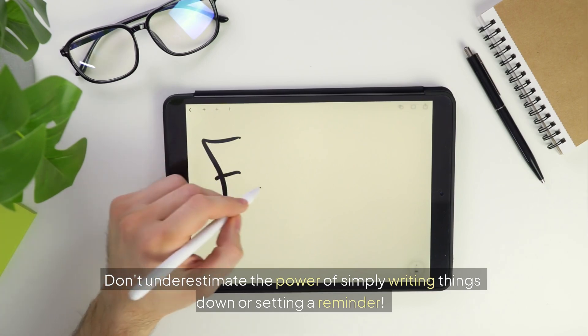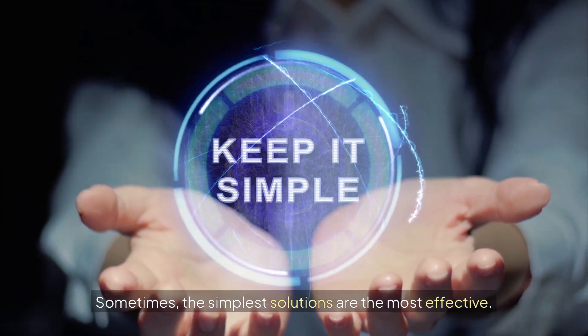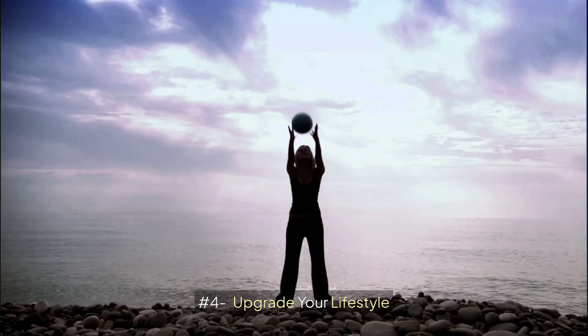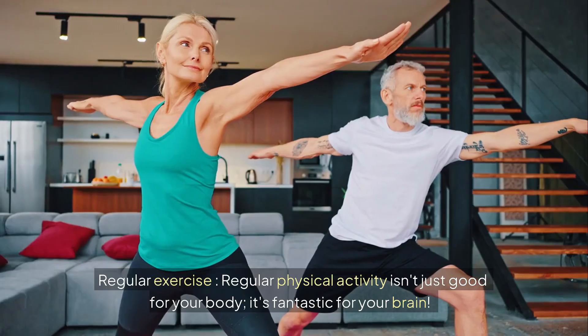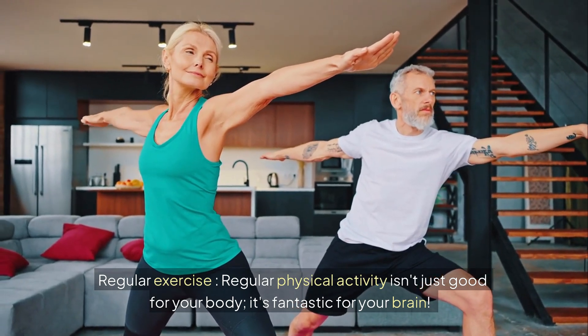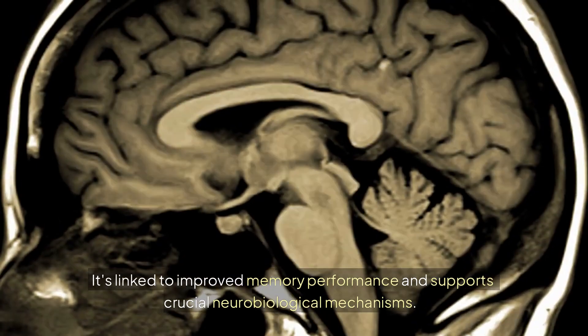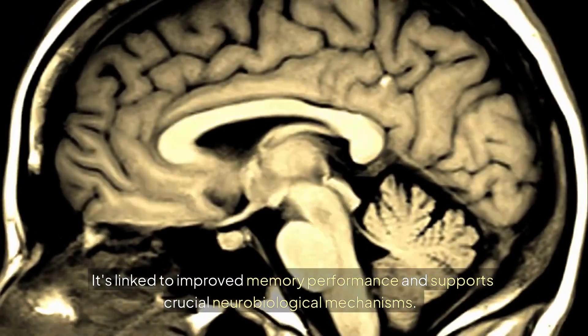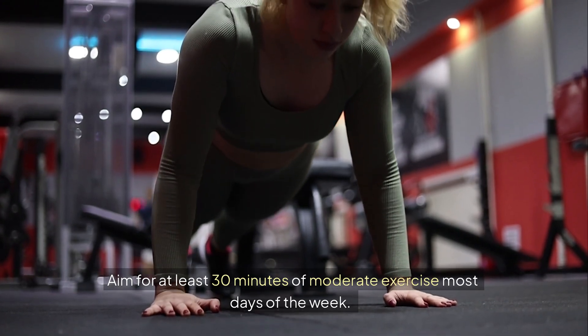Don't underestimate the power of simply writing things down or setting a reminder — sometimes the simplest solutions are the most effective. Number four: upgrade your lifestyle. Your lifestyle plays a massive role. Regular physical activity isn't just good for your body; it's fantastic for your brain. It's linked to improved memory performance and supports crucial neurobiological mechanisms. Aim for at least 30 minutes of moderate exercise most days of the week.